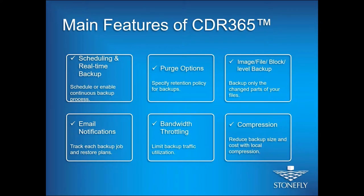CDR 365 notifies you whenever a backup job is done via email notification — whether it completes successfully or fails. You'll get email notifications directly to your inbox with insights on your backup status. You can also select bandwidth throttling so the software doesn't consume most of your bandwidth and slow down your internet. Additionally, it compresses all your backup files to optimize your storage costs.